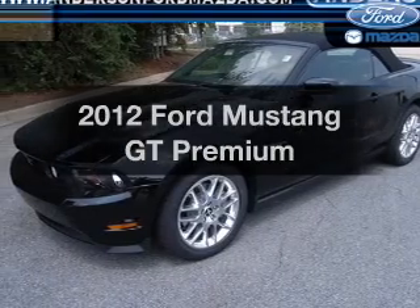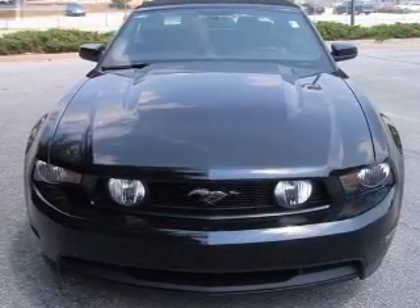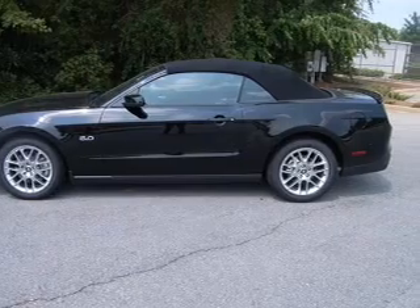Presenting the 2012 Ford Mustang. This is the set of wheels you've been looking for, with a powerful eight cylinder engine connected to a manual transmission that will keep you in touch with your vehicle. You will appreciate the safety feature of anti-lock brakes.